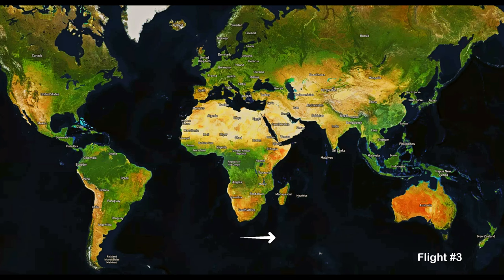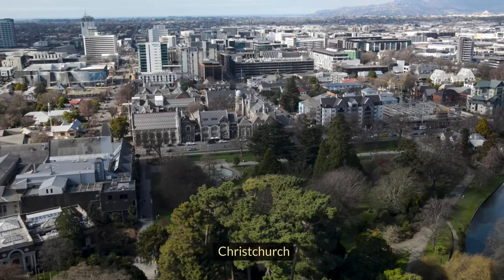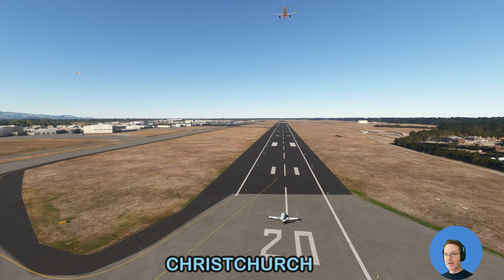A world tour by flight sim — we fly you around the world in your personal private jet. Today we fly from Christchurch to Wellington. We arrived in Christchurch in the last video, flying from Queenstown via Mount Cook. G'day guys, so we're back for the next flight.